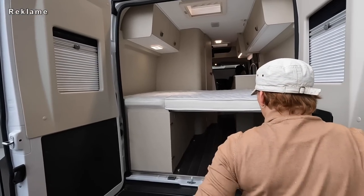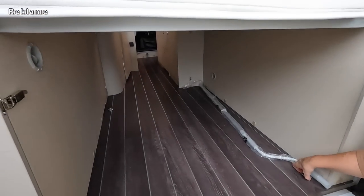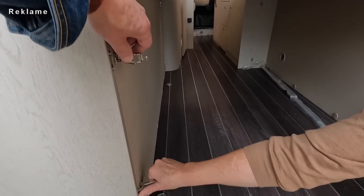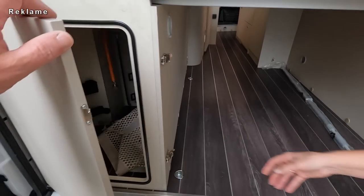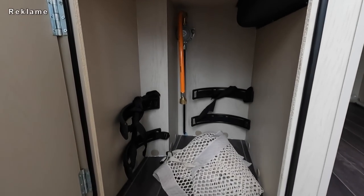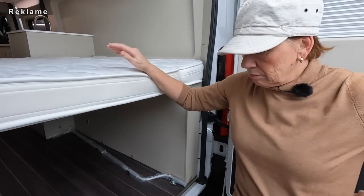Fahrradträger. Markise ist verbaut. Verzurrösen haben wir hier vier Stück. Gaskasten - ausreichend für zwei Elf-Kilo-Flaschen.